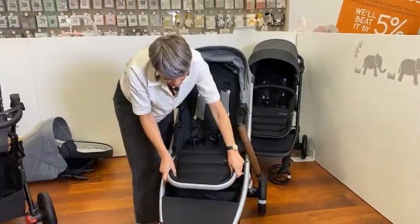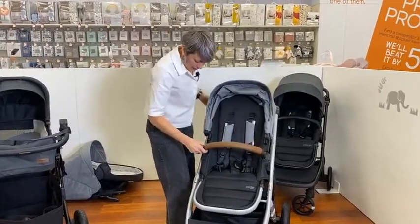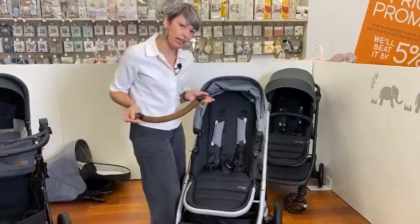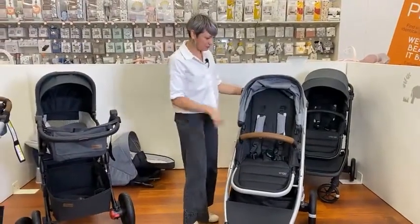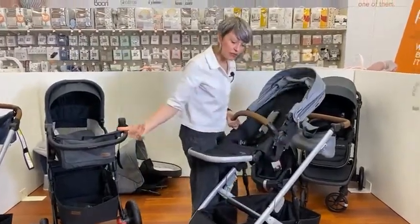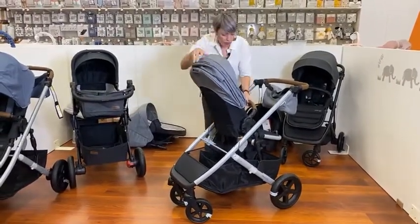The arm bar is textured leatherette — easy to keep clean and very durable. It's easy to remove and pivot; there are buttons on both sides so you can pivot on either side or remove it entirely, and it's easy to pop back in. The seat is reversible. When they're young you'd have it in what we call world-facing, and then you can turn it around to what we call parent-facing.